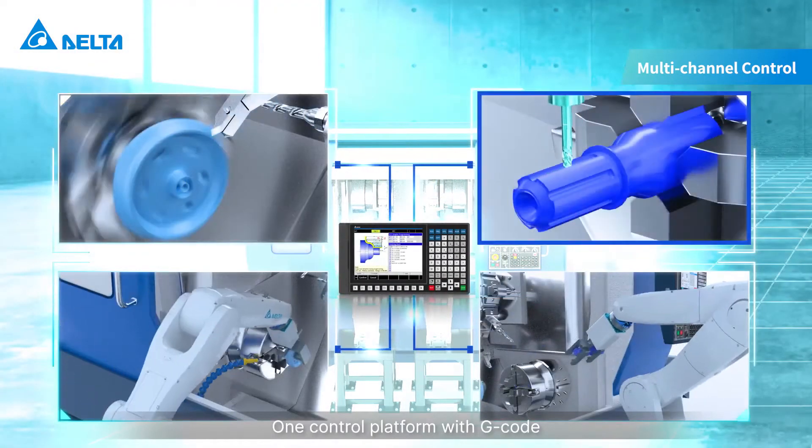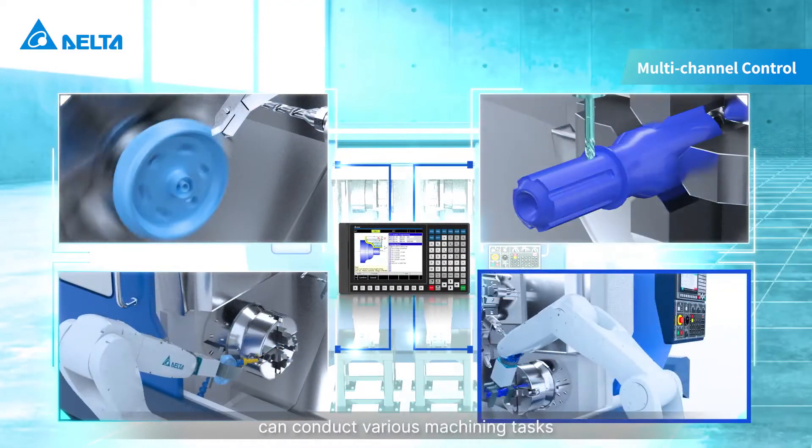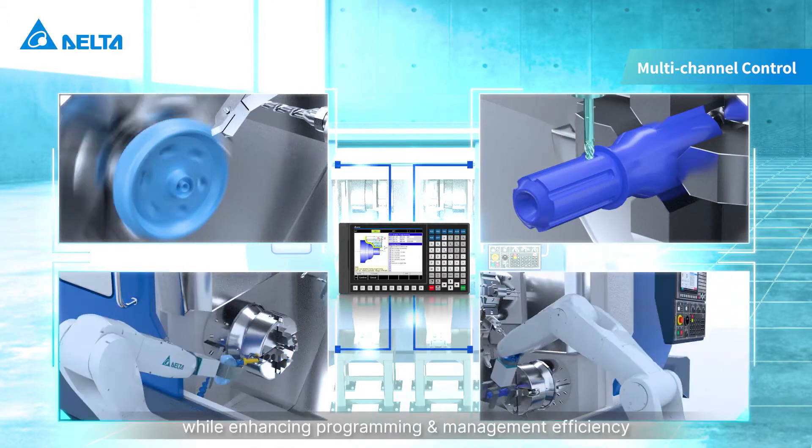One control platform with G-code can conduct various machining tasks while enhancing programming and management efficiency.